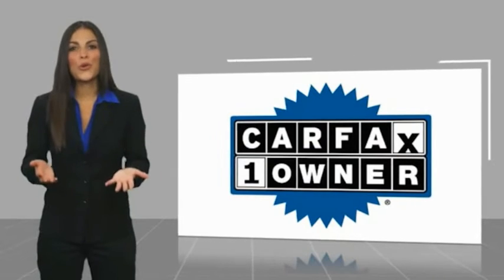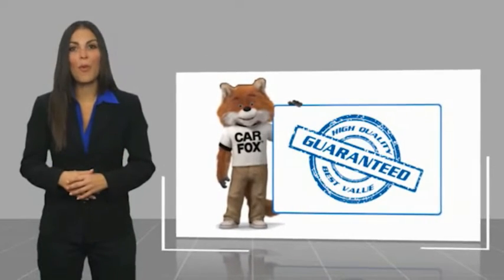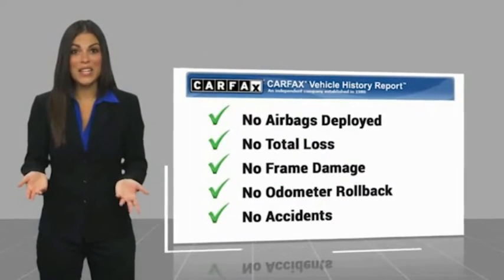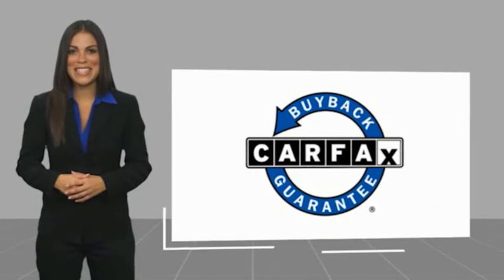This is a one-owner vehicle with a CarFax vehicle history report. Be sure to find a complimentary copy of this report online or contact the dealership. This vehicle qualifies for the CarFax buyback guarantee warranty.